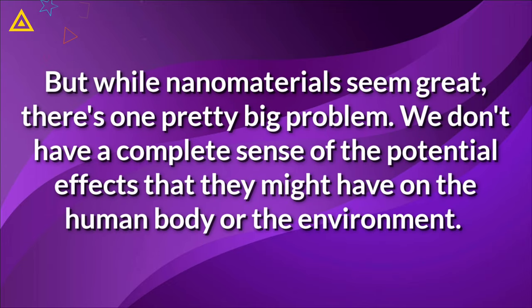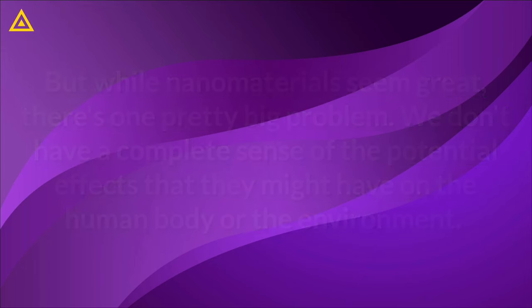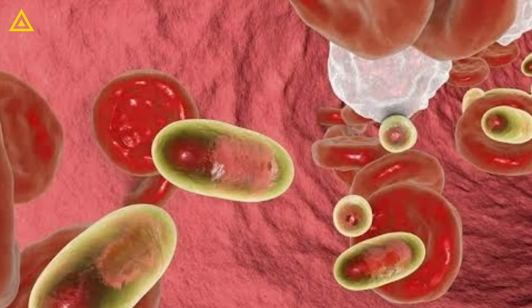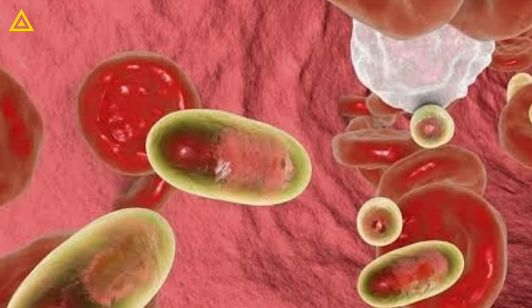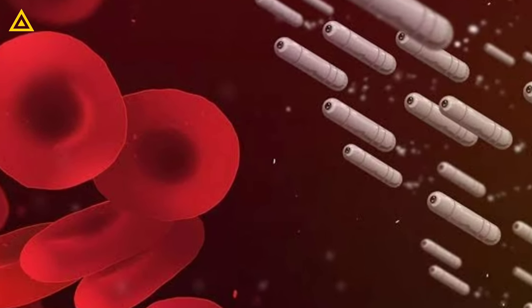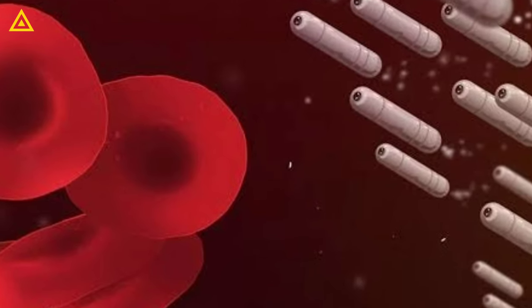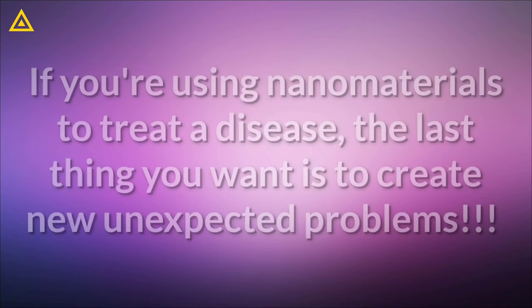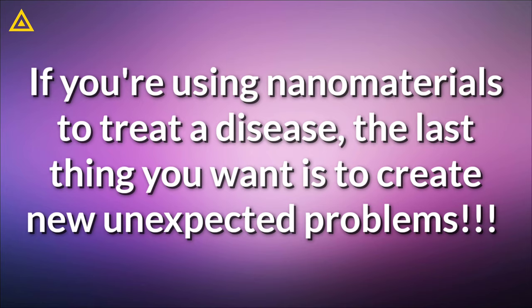But while nanomaterials seem great, there's one pretty big problem. We don't have a complete sense of the potential effects that they might have on the human body or the environment. That means we don't know all of the safety risks and what the proper protocol should be when dealing with them. There have already been problems with nano-sized particles — it's easier to ingest or breathe in such small things by accident without even noticing. For example, some kinds of carbon nanomaterials can cause inflammation in the lungs in ways similar to asbestos. If you are using nanomaterials to treat a disease, the last thing you want is to create new unexpected problems.